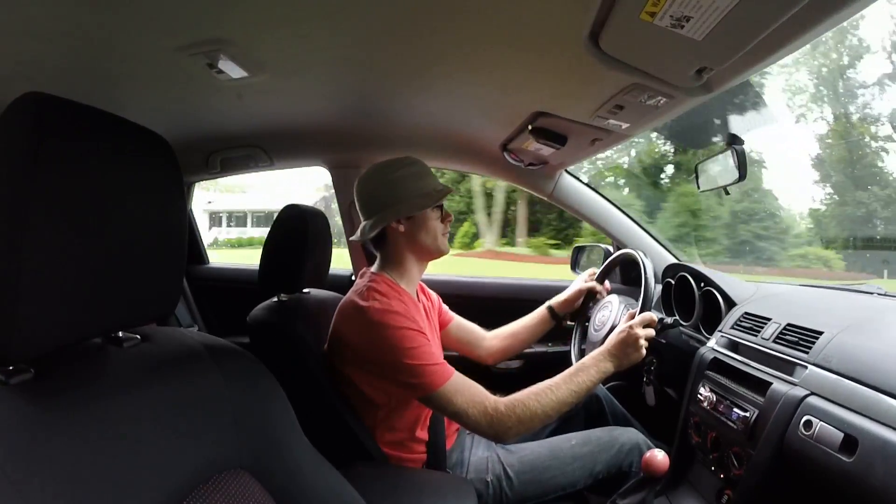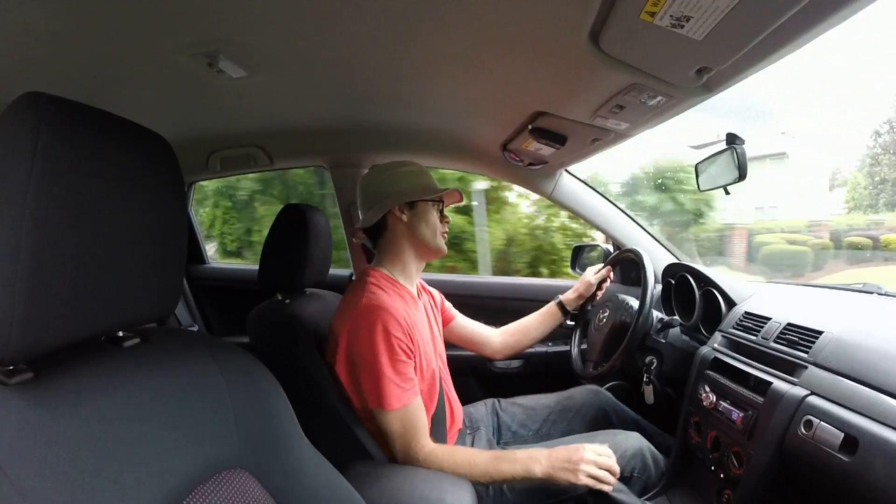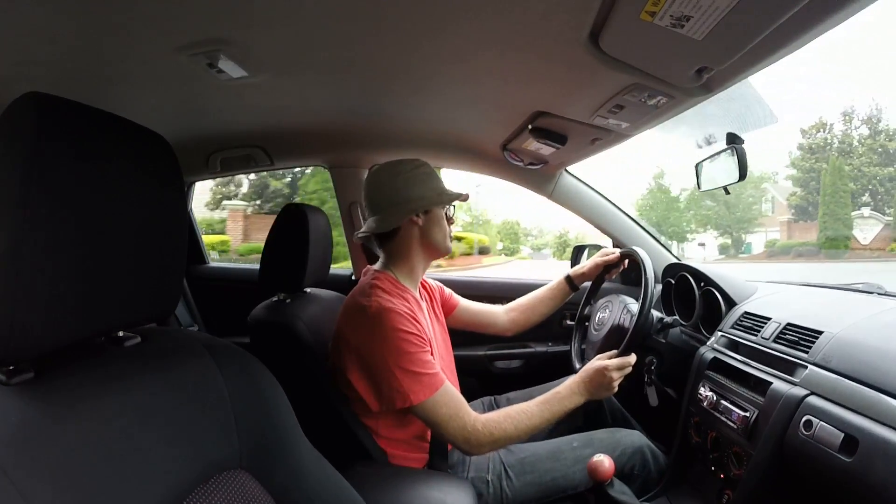Alright, we've reached the north end of Bridge Road here. We'll call it a U-turn.